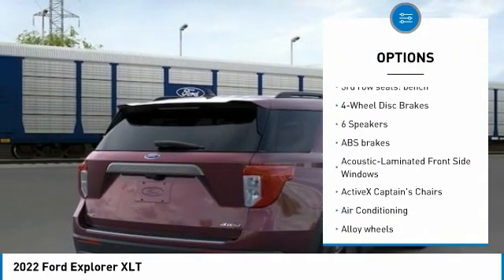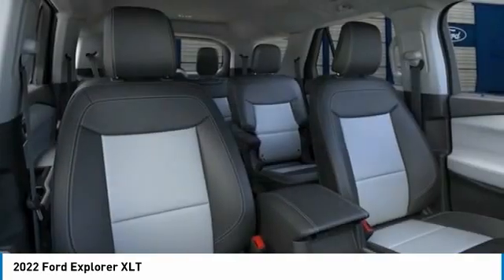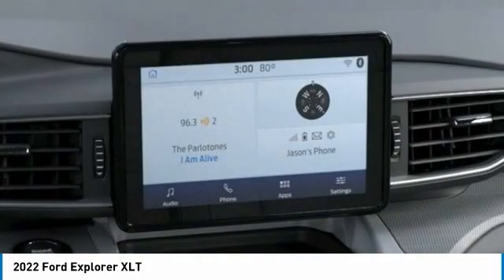Please see dealer for complete details and to find out what pricing you qualify for. Brighton Ford is conveniently located off of Grand River Road in Brighton, Michigan, near the intersection of I-96 and US-23.